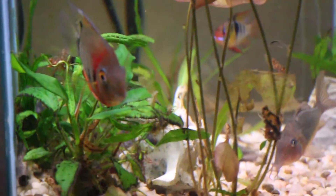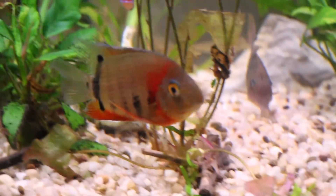He has survived our quarantine process just fine, and we are happy to add a new fish to our collection.